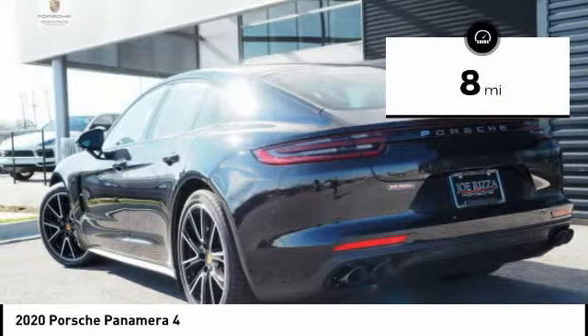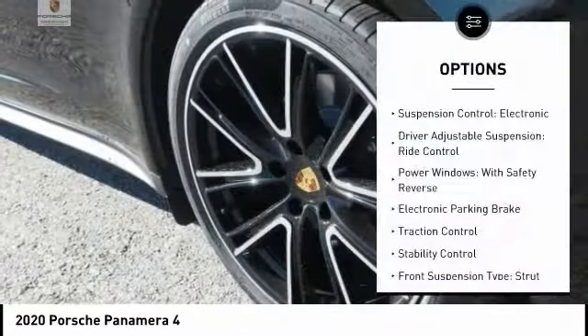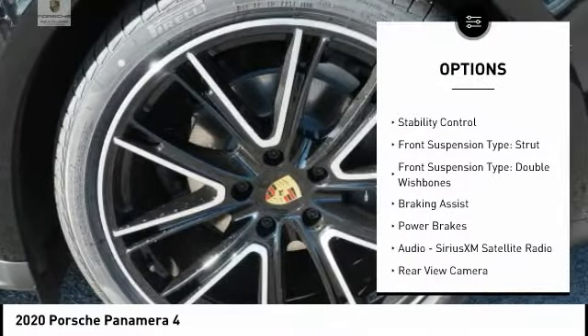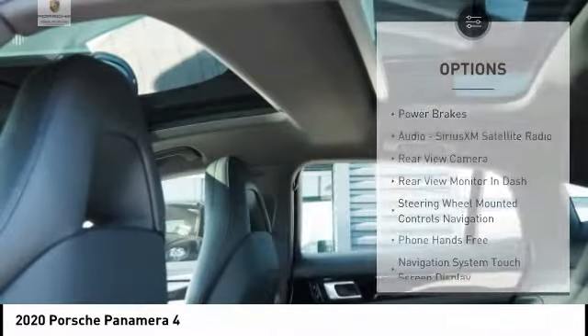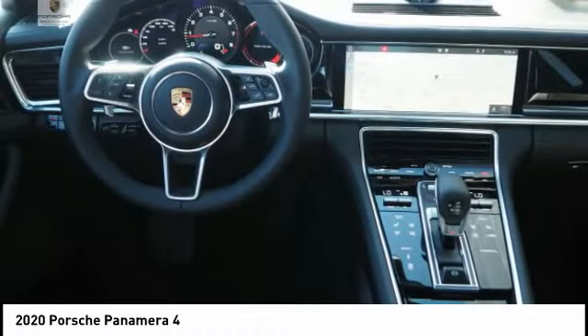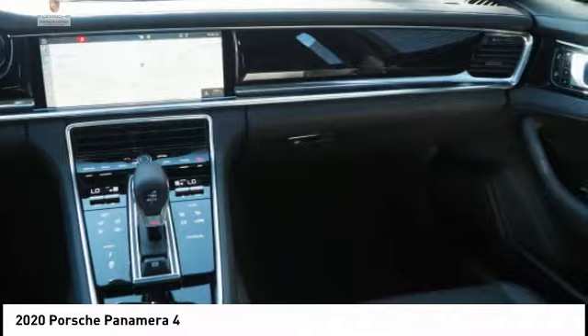This vehicle has less than 100 miles. Here are some of this vehicle's great options: suspension control, electronic driver-adjustable suspension, drive control, power windows with safety reverse, electronic parking brake, traction control, stability control, front suspension type strut and double wishbones, braking assist, and power brakes.